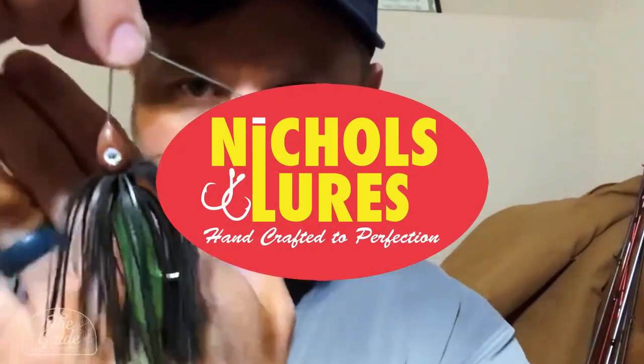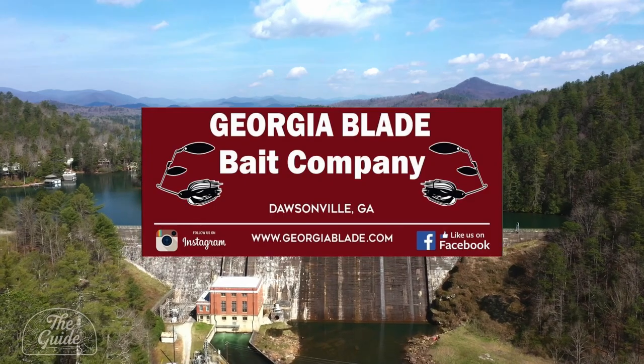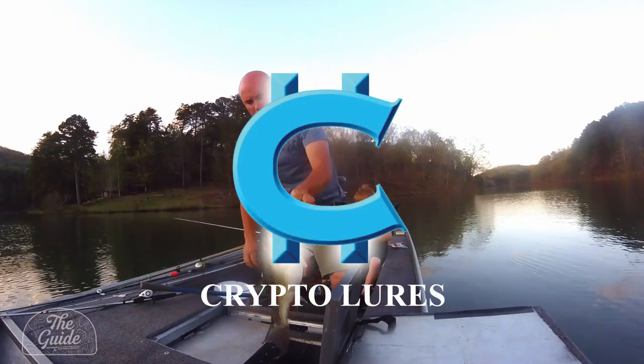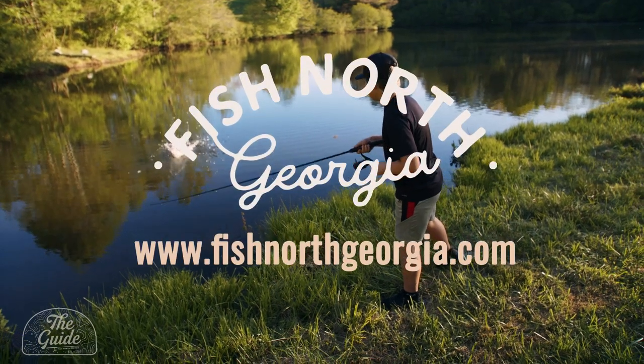Nichols Lures, handcrafted to perfection. Georgia Blade, makers of premium fishing lures for over three decades and home to the Georgia Jig. Crypto Bass — tournament grade, Georgia made. And be sure to visit fishnorthgeorgia.com.